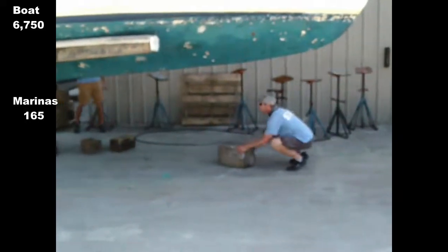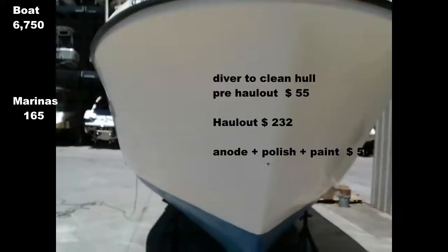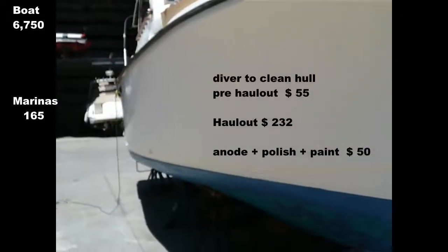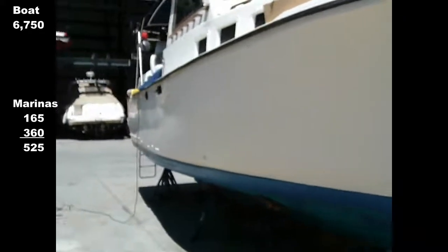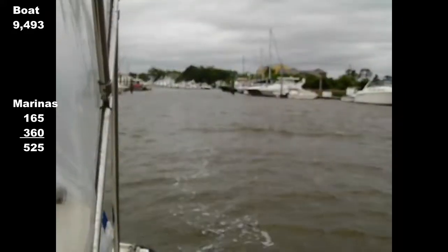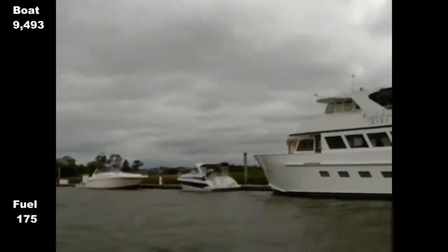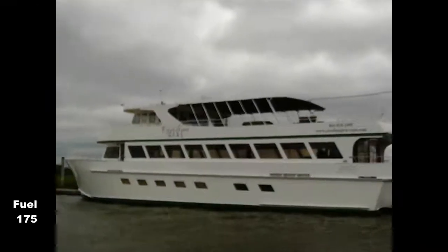Finally, I had a haulout to check her rudder and prop bearings, fit a new anode, check her hull, patch the bottom paint, and clean, wax and polish her topsides. Under a month after arrival, I set off downriver and bought 55 gallons of diesel at Ripley Light Marina, then headed south.